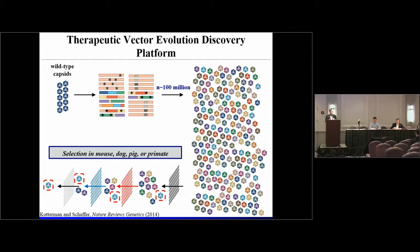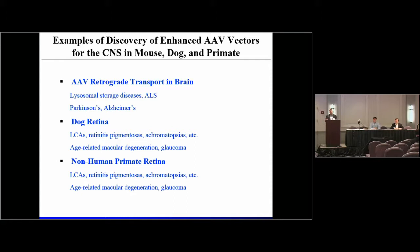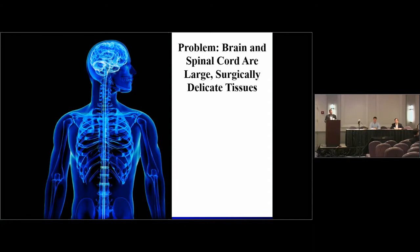We can then play Darwin and select the fittest according to any number of selections. We initially started this work 15 years ago doing selections in vitro, but have progressively been heading in vivo — initially in rodents, but more recently in larger animal models including dog, pig, and primate. We now have over 30 publications in which we've utilized this approach to generate highly optimized AAVs to target a number of cell, tissue, and disease targets within the body. The first example I'm going to talk about today is within the brain, and then I'll discuss two additional examples within the retina.